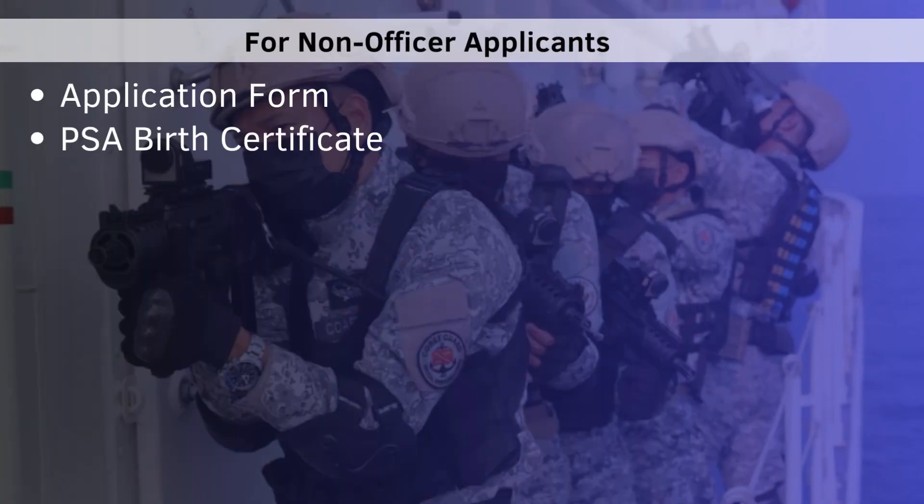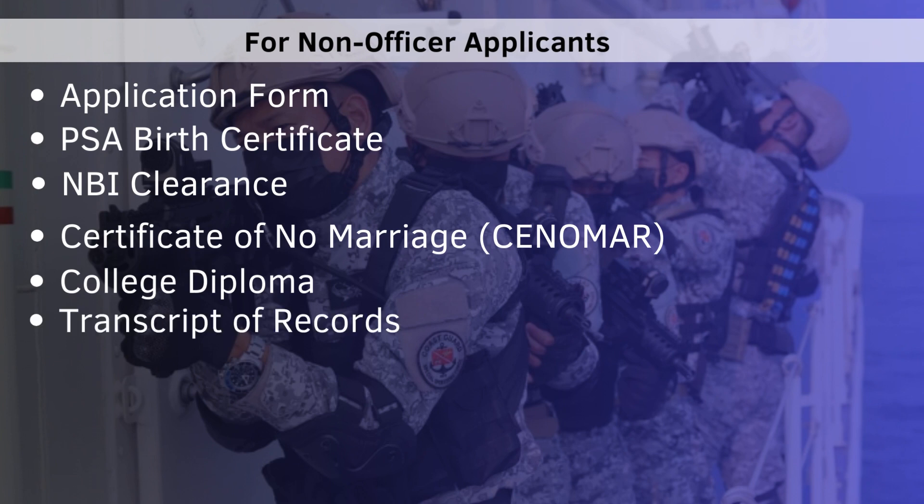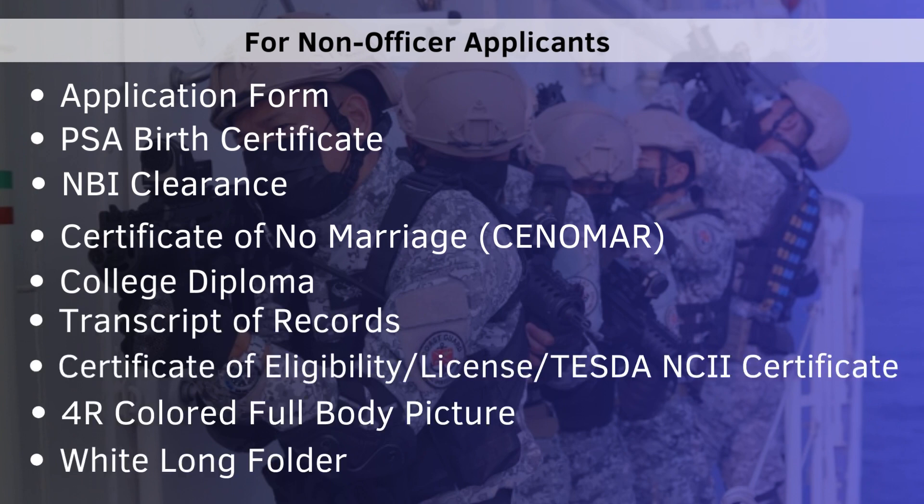If you are interested in joining the ranks as a non-officer applicant, prepare all necessary documentary requirements and await the official date of online registration.